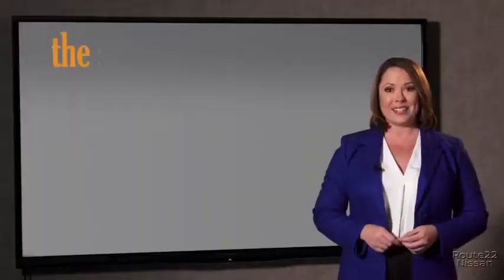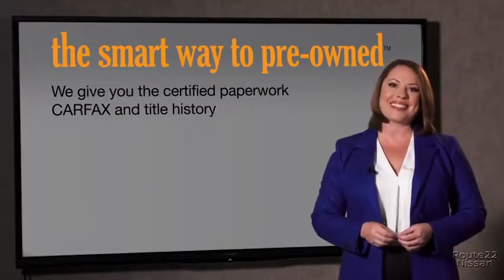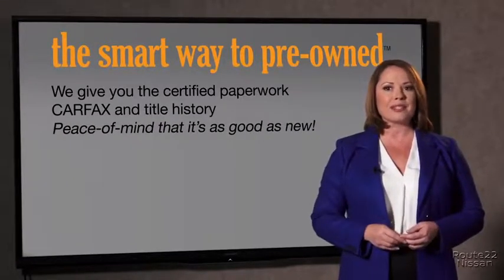The best thing I like about Smart Way to pre-own, besides the great price I got, is that I know I bought a good car. Why should you worry if the odometer's been rolled back, or you're the victim of a salvaged or rebuilt vehicle, or worse, a washed title? We give you the certified paperwork, along with the CarFax and the title history, providing you with the peace of mind that your certified pre-owned is as good as new.